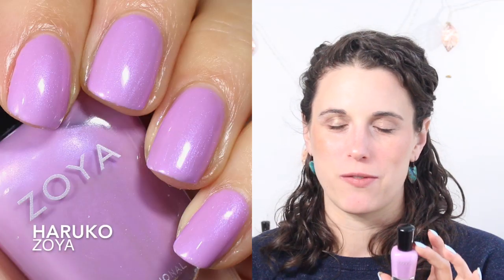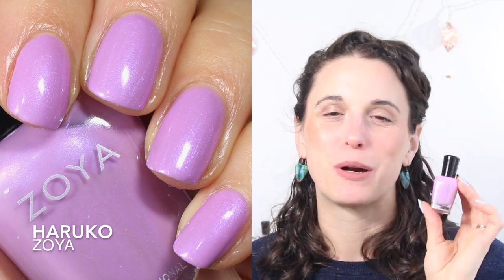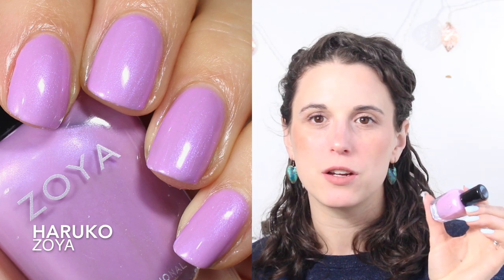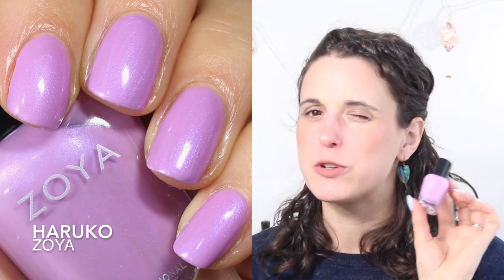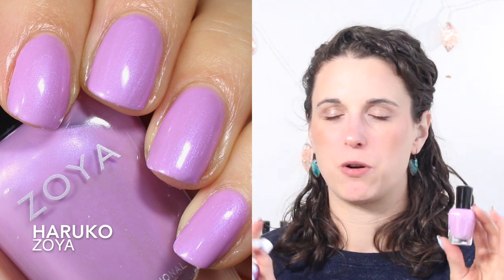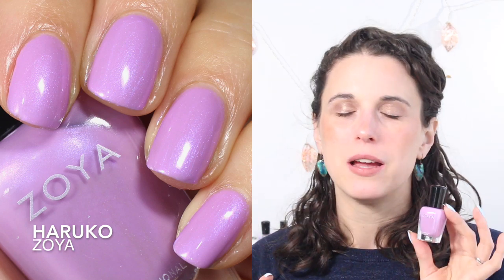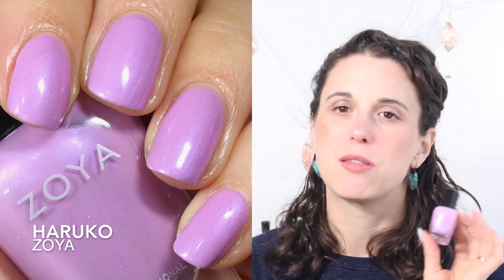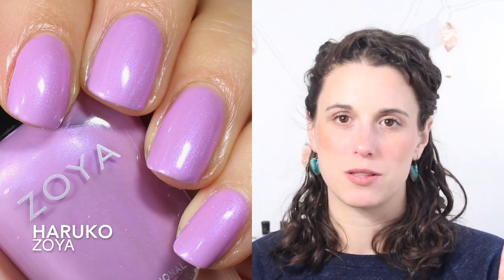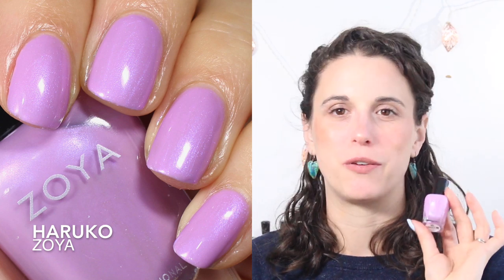A lot of you know that this is one of my all-time favorite Zoyas — this is Haruko. When I wear this polish I feel like a fairy or a magical being. It's a perfect beautiful base with a bright pink shimmer — almost a flash. You don't get it in every lighting, but in sunlight or direct light you see this gleam and glow that's just ethereal. I wear this in three coats and I think it's just perfection.